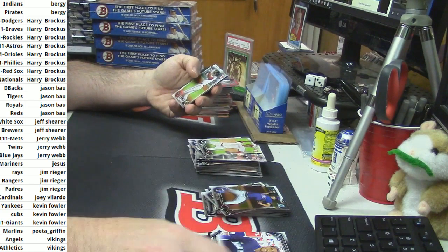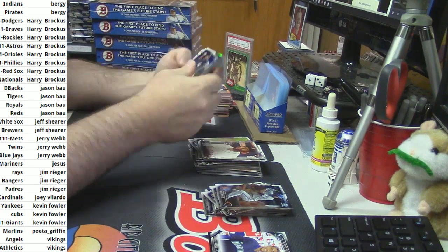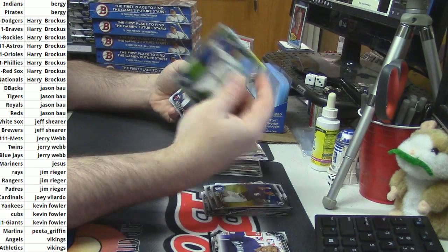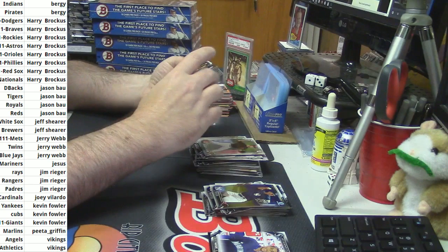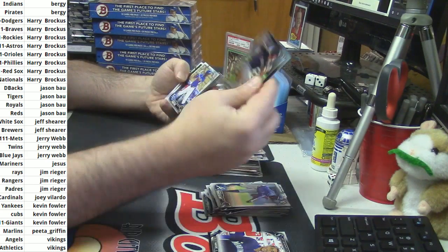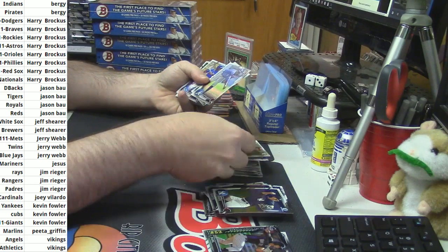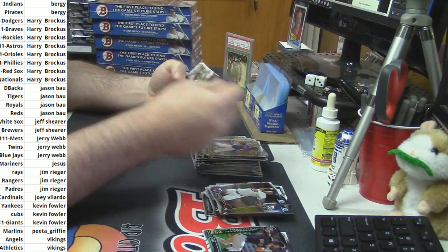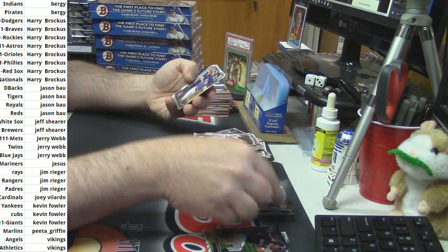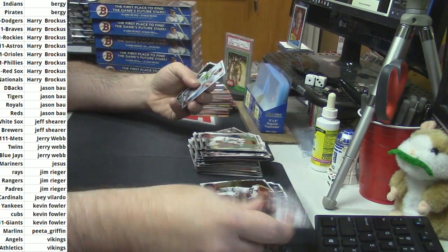Kyle Holder, good for the Brewers. For the Brewers, Orlando Arcea, refractor. I thought that felt a little funny. David Dahl. Come on, man. Scouts card. International Inc., Franklin Reyes.